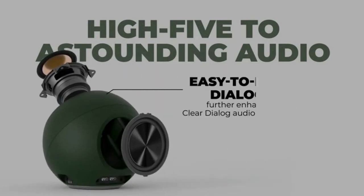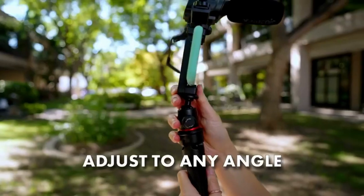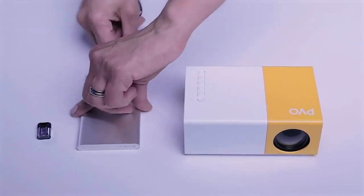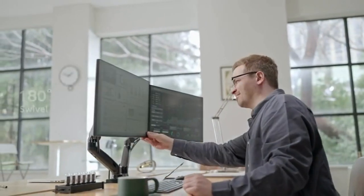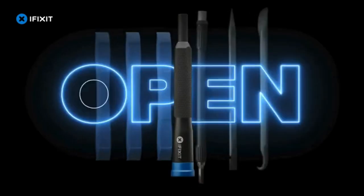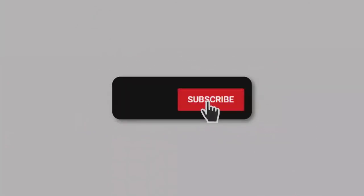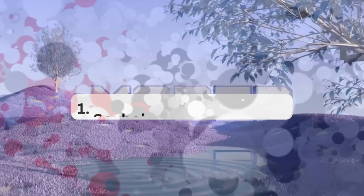Welcome to our YouTube channel dedicated to showcasing the latest and greatest SmartTech gadgets priced between $51 to $75 in the exciting world of 2023. If you are passionate about discovering innovative gadgets that seamlessly blend technology and convenience, you have come to the right place. Our channel is your go-to source for in-depth reviews, insightful comparisons, and hands-on demonstrations of budget-friendly smart products.